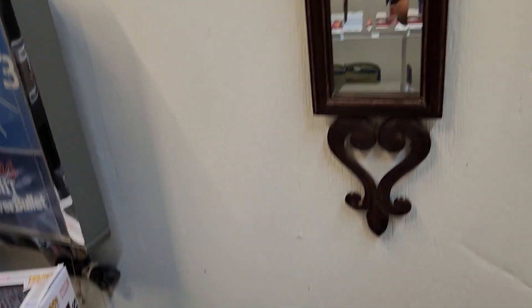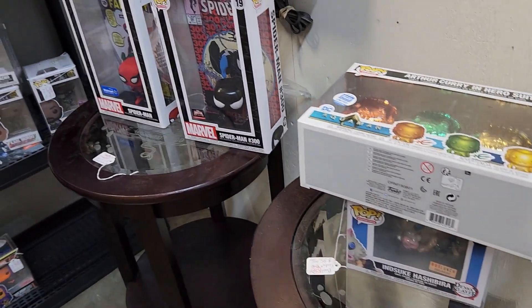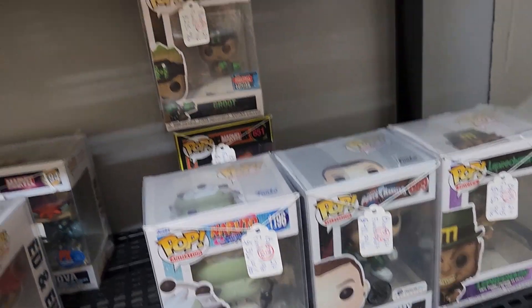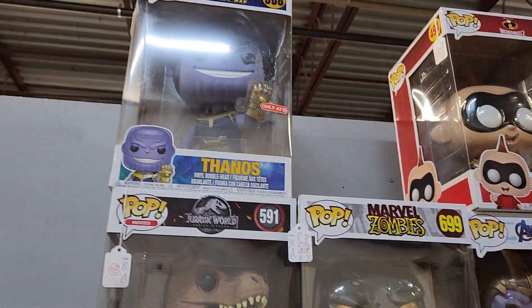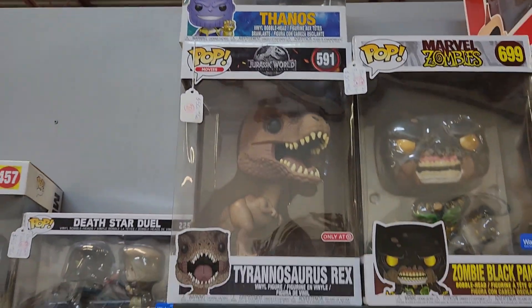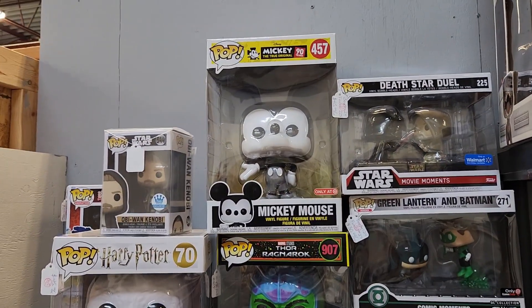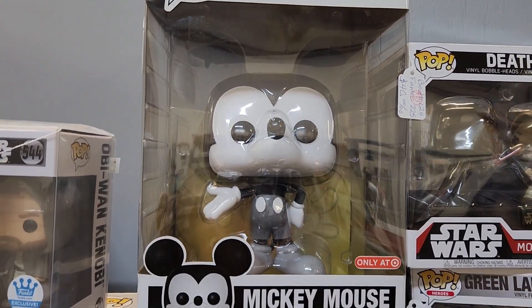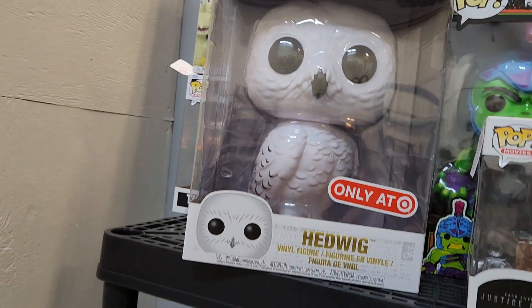This is booth 124. They're like the Funko Pops. Look — you can see their white. Like the owl, the Harry Potter owl. Vintage.